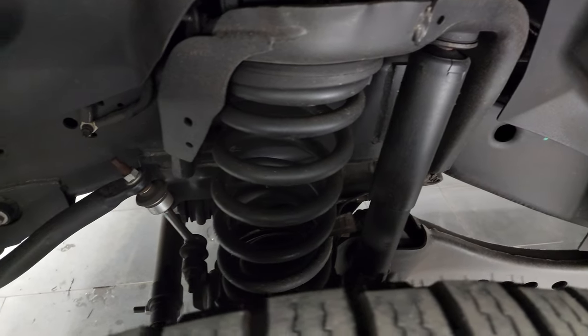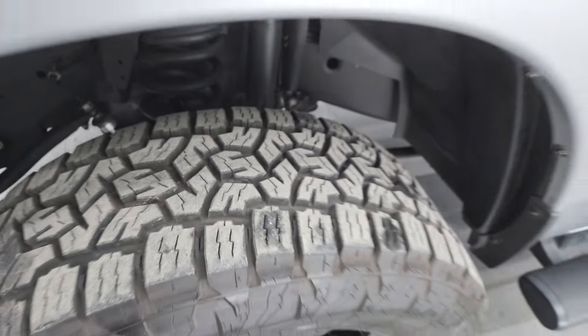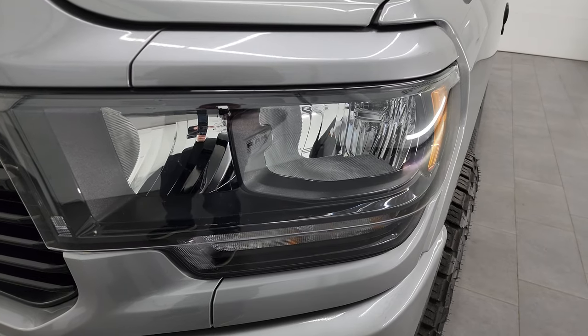Frame and underbody is exceptionally clean on this truck. This is a two-owner clean title history out of Arizona — always owned its entire life in Arizona — so the frame is like brand new on this truck.